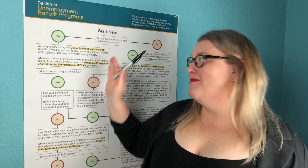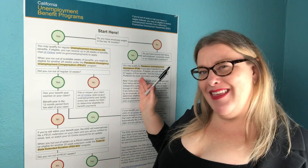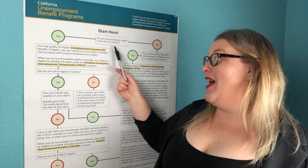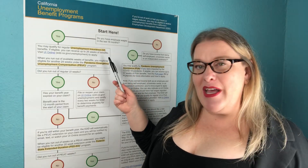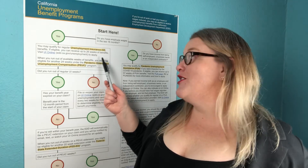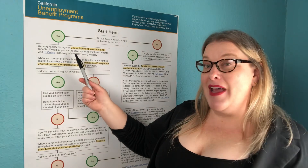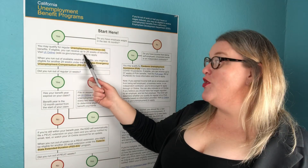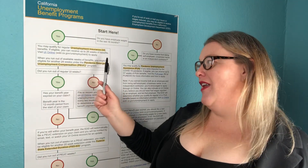I'm going to go through the scenarios from the left and work my way to the right. Everybody starts here — the first question is: do you have employee wages in the last 18 months? Employee wages means you worked for a traditional W-2 employer. If yes, you may qualify for regular unemployment insurance UI benefits. If eligible, you can receive up to 26 weeks of benefits. Visit UI Online to apply.